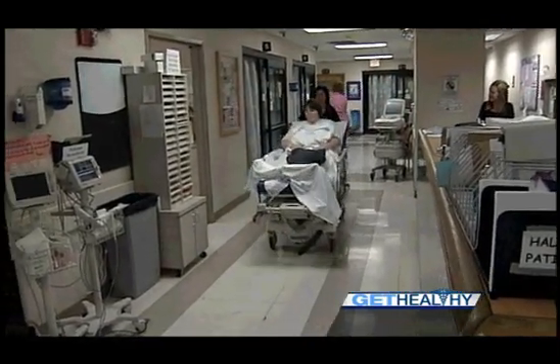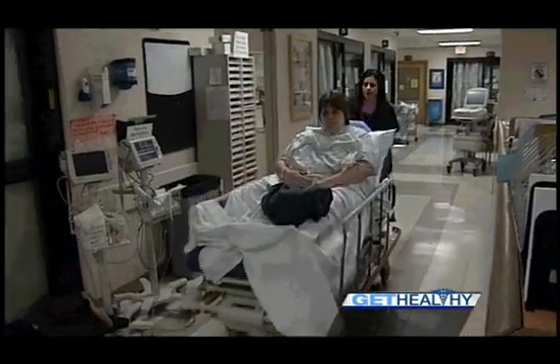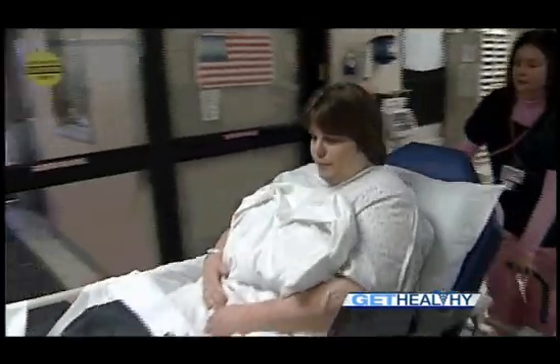Getting a patient quickly into the cath lab is crucial in saving the heart muscle — time saved is muscle saved. The saying in the healthcare field is that time is muscle. The longer you're having a heart attack, the more heart muscle is dying, and once heart muscle dies, it's irreversible — it will not come back. So it's critical to get people to the cath lab as soon as possible and stop that heart attack, which is why door to balloon time has such national significance.